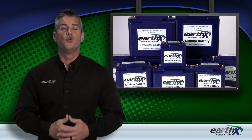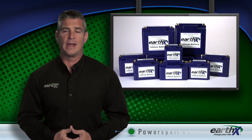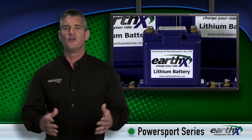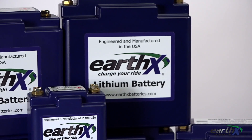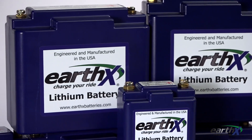If you're looking for a new, lightweight, powerful battery for your power sport vehicle — such as a dirt bike, street bike, ATV, UTV, moped, or snowmobile — look no further than EarthX lithium batteries. EarthX lithium batteries have been designed with quality and performance in mind for the racer or individual that wants the best.